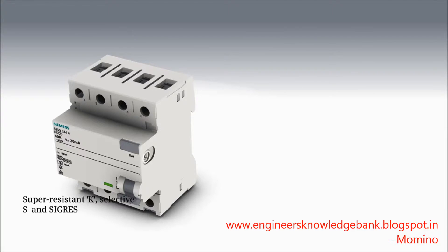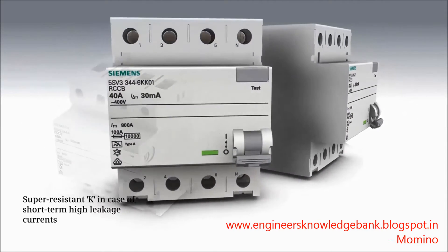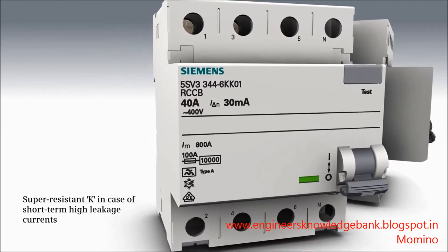Besides the type differentiation, residual current protective devices are also available in different versions. The super-resistant version is employed when no disconnection of the consumer is required or desired in case of short-term high leakage currents. Super-resistant residual current protective devices offer high surge current withstand capability of 3 kA. Typical applications include electronic ballasts in fluorescent lamps and EMC filters.